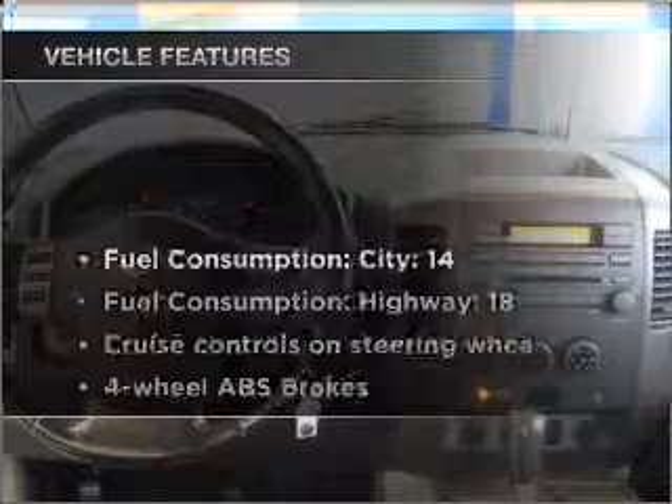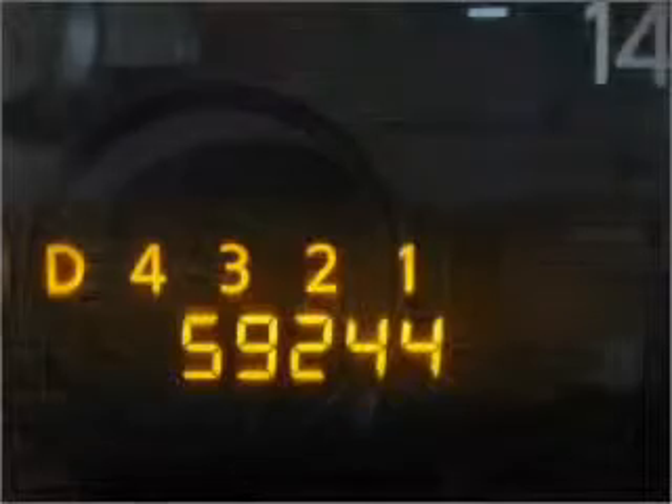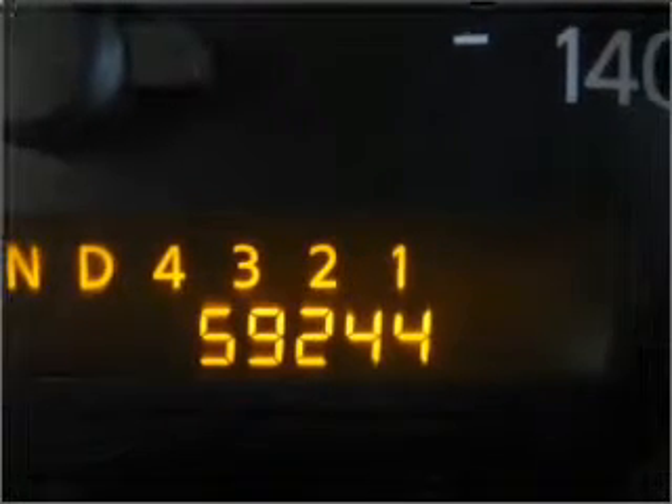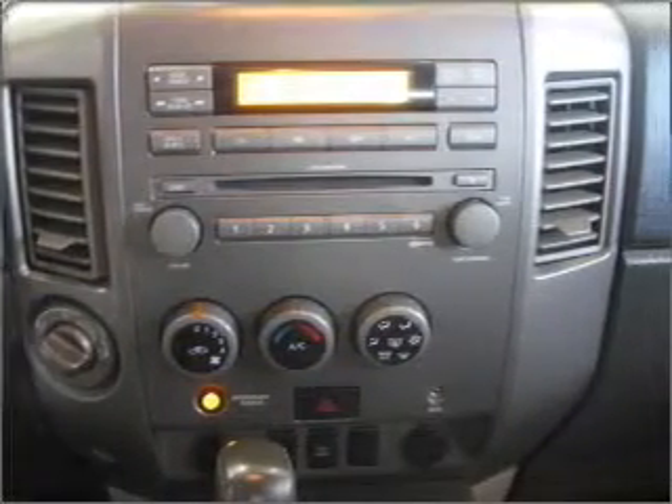And with these notable features, you won't want to miss out on the opportunity to own this amazing vehicle. Air conditioning, power door locks, power windows, power steering, cruise control, power mirrors, an AM-FM stereo, an adjustable tilt steering wheel.